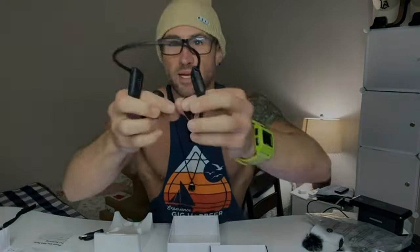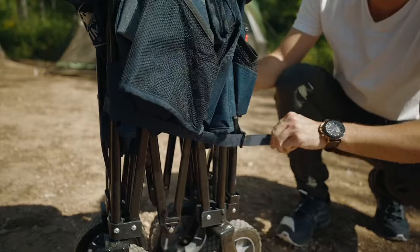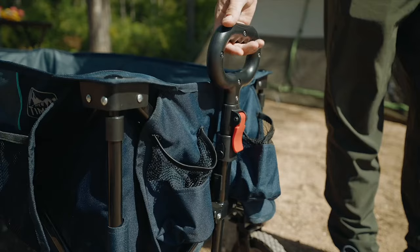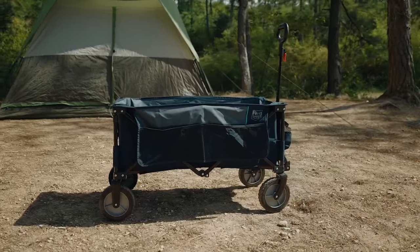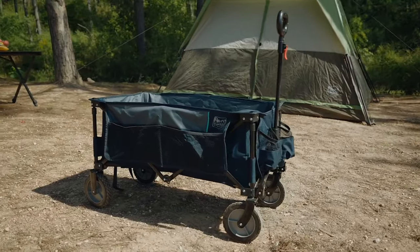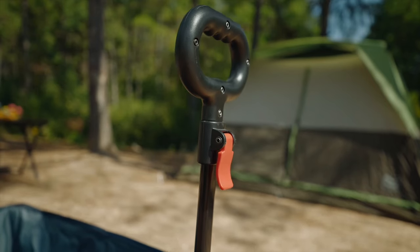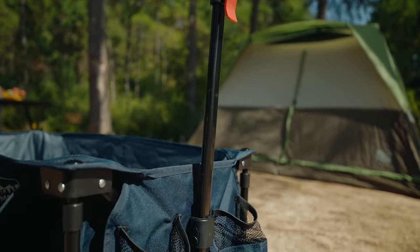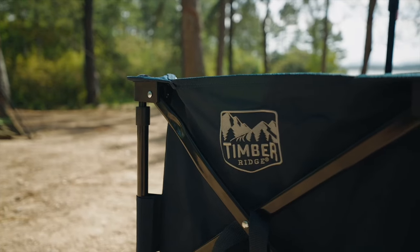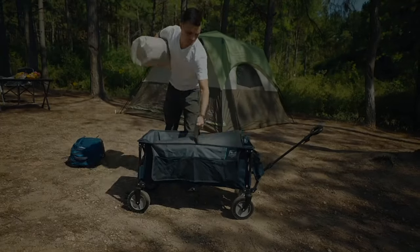Number 9: Timber Ridge Collapsible Wagon Cart. Simplify your outdoor adventures with the Timber Ridge Collapsible Wagon Cart in Vibrant Blue. This heavy-duty, foldable garden cart is your go-to companion for gardening, sports events, shopping, and camping trips. Equipped with convenient side pockets and cup holders, it keeps your essentials within reach. Its collapsible design makes storage and transport a breeze. With its sturdy construction, this utility wagon can handle it all, making every outing more enjoyable. Upgrade your outdoor experience with Timber Ridge, where convenience meets durability.